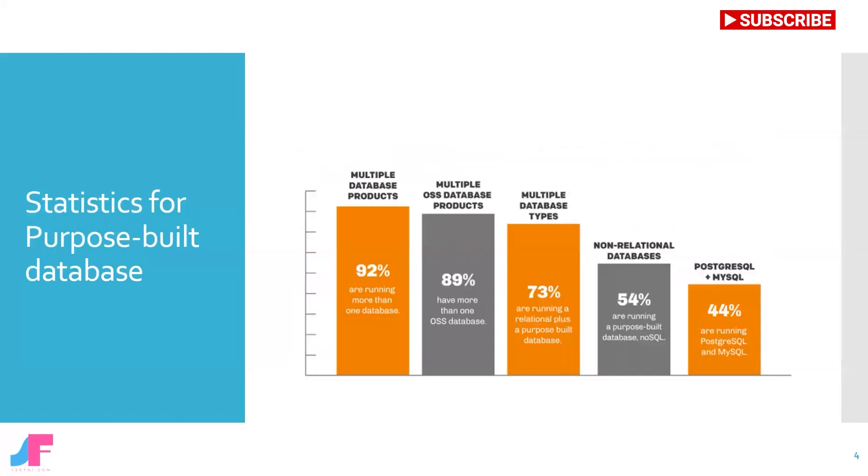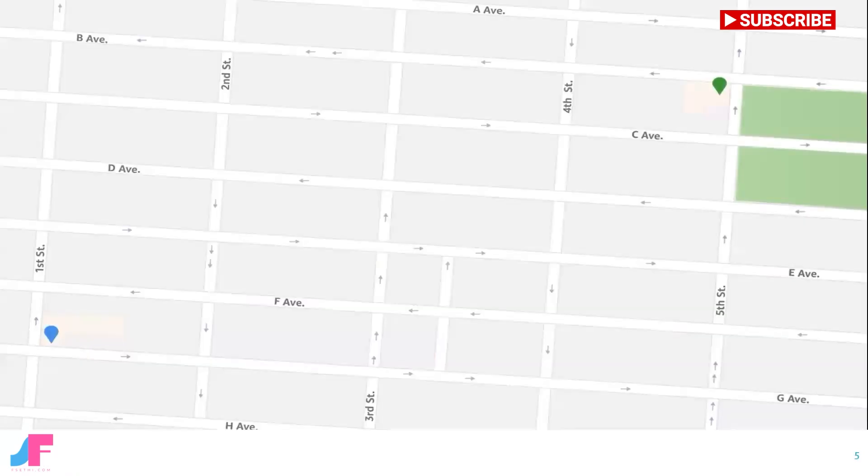Here is a high-level stat on how multiple database products are being used in large organizations. If you see closely, a large percentage of databases is purpose-built.